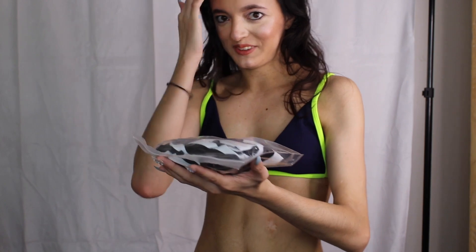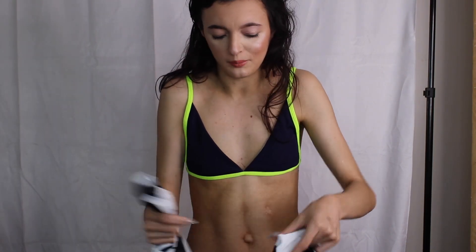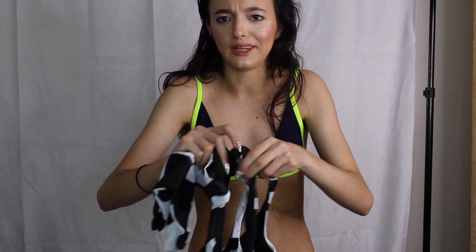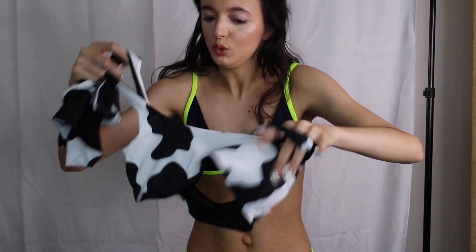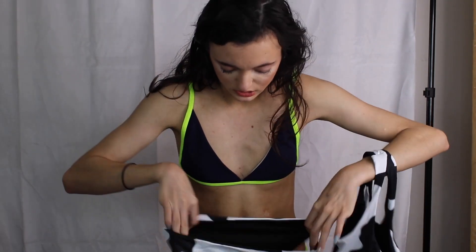I'm so excited for this one. This one is a cow print — I was super excited for it. I tried to get ones that were different and fun, and also some normal ones. This is the top and these are the bottoms. We're going to go ahead and try this one.